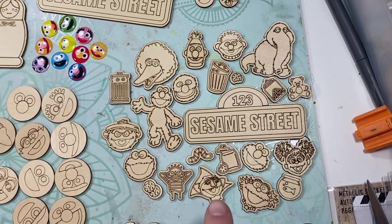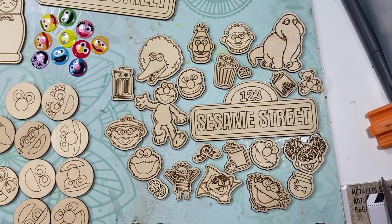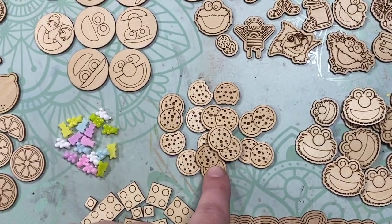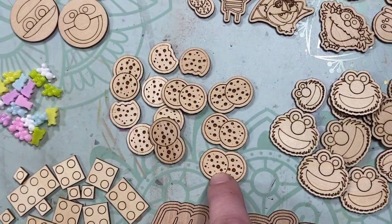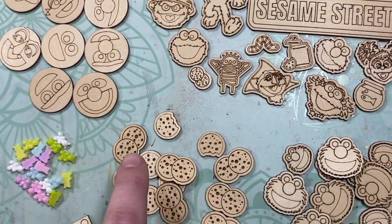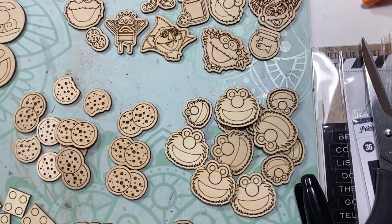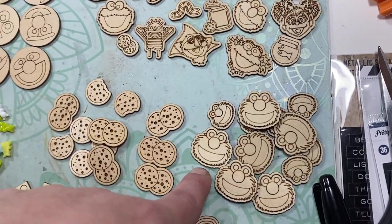So then this is the Sesame Street icons set — you have all the characters on there. Then we have the Elmo head sprinkles and the chocolate chip cookie sprinkles. There's the two together and then there's one that's like a bite out, so you get six of the two and six of the one. And then the same with the Elmo heads — you get six of the small and six of the large.